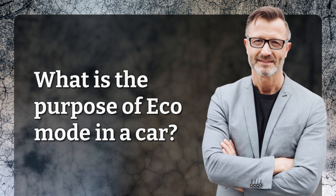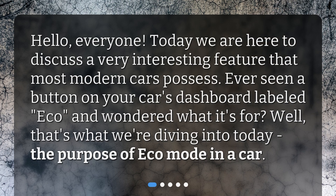What is the purpose of Eco Mode in a car? Hello, everyone. Today we are here to discuss a very interesting feature that most modern cars possess. Ever seen a button on your car's dashboard labeled Eco and wondered what it's for? Well, that's what we're diving into today — the purpose of Eco Mode in a car.